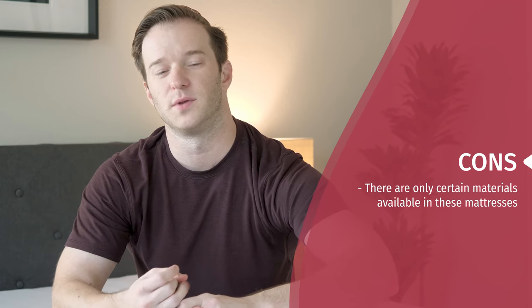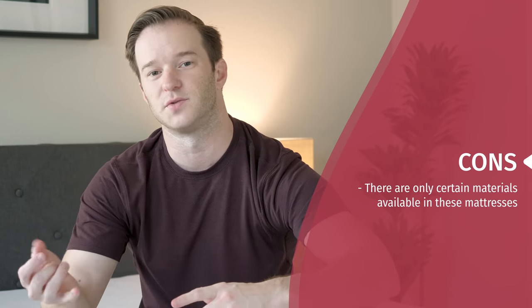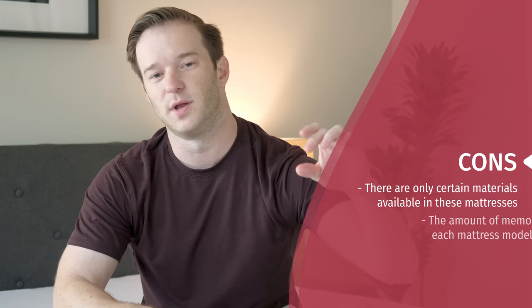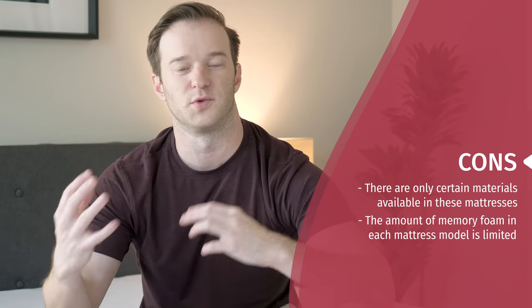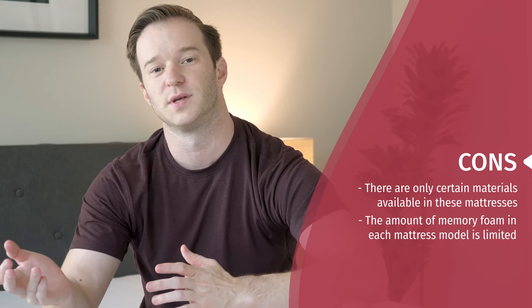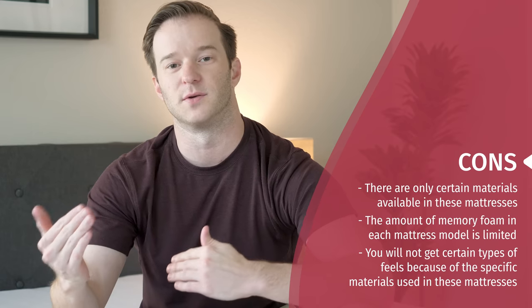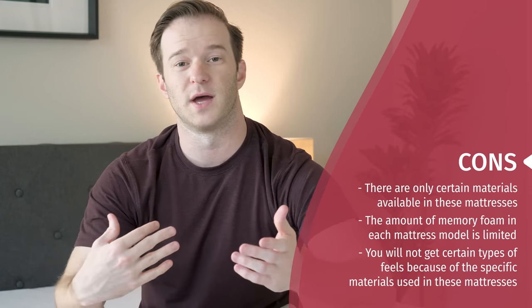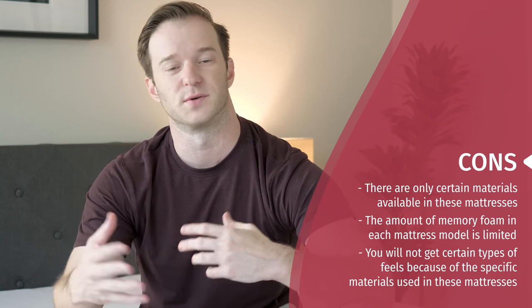Let's talk through some potential cons or who this mattress may not be the best fit for. The main thing to note is that only certain materials are available across their combinations — for example, latex is not in any of the mattresses. You can only get a small amount of memory foam, so if you want a true four inches of memory foam and that deep memory foam feel, you won't be able to get that here. Certain types of feels and materials are just not possible given their material limitations.